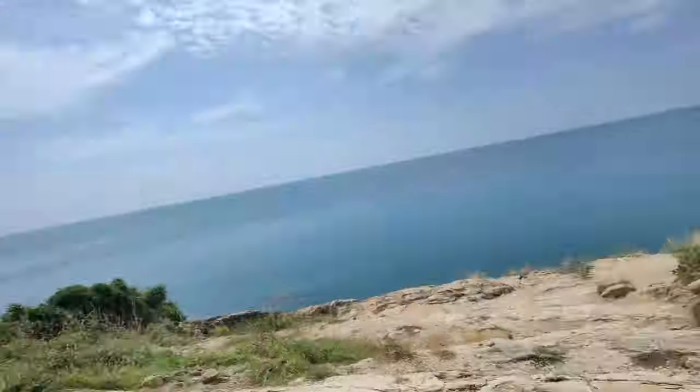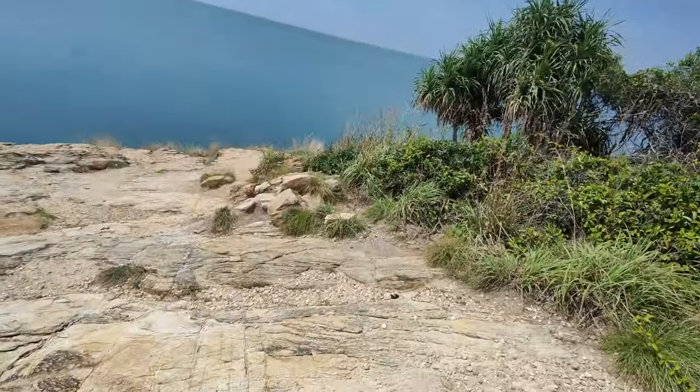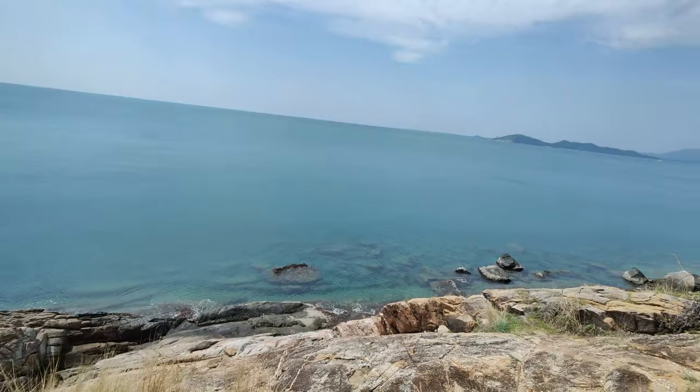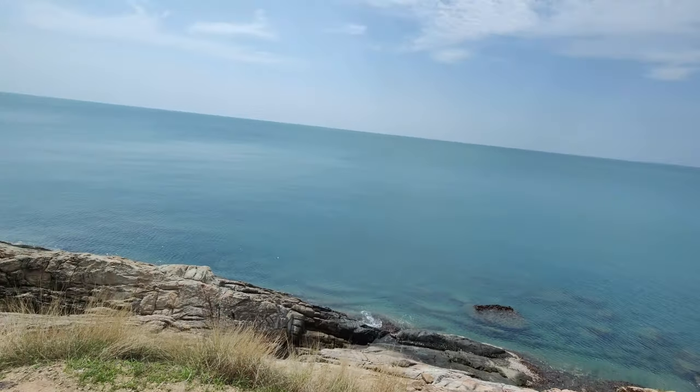There are big lizards — like that one right there. And let's get ready for this view right here. It's like it's untouched. This is Koh Samet. You have to check it out. It's very nice.